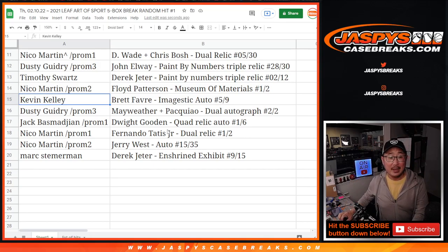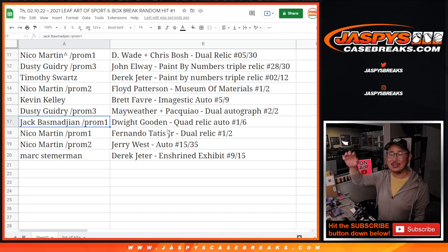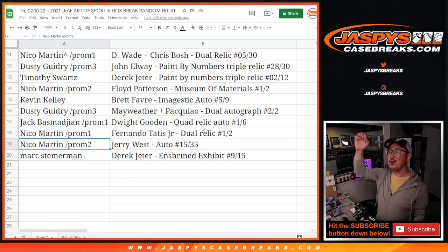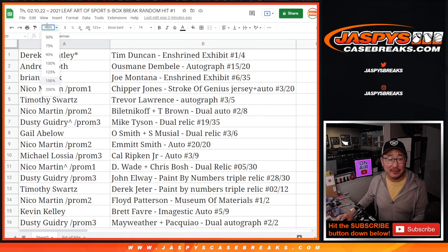Dusty with the John Elway Paint by Numbers triple relic, 28 out of 30. Tim with the Derek Jeter Paint by Numbers triple relic, two out of 12 — jersey number. Nico with the Floyd Patterson Museum materials — piece of the boxing glove and the lace, one out of two. All aboard! Kevin Kelly with the Brett Favre autograph, five out of nine. Dusty with the Mayweather/Pacquiao dual autograph, two out of two. All aboard the Big Hit Express! Jack with the Dwight Gooden quad relic and auto, one out of six. Nico with the Fernando Tatis Jr. dual relic, one out of two. All aboard! And you also get the Jerry West autograph, 15 out of 35. And Mark with the Derek Jeter Enshrined Exhibit, nine out of 15.